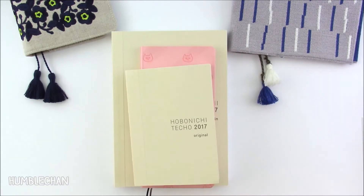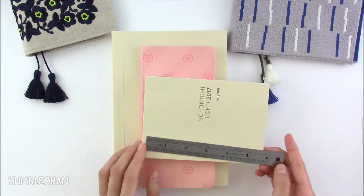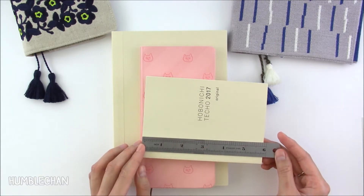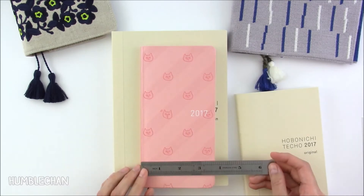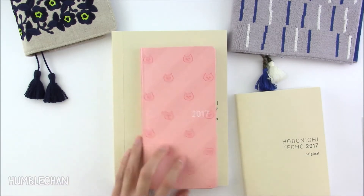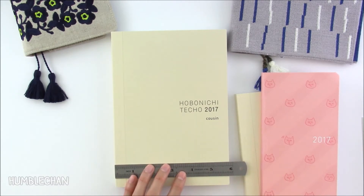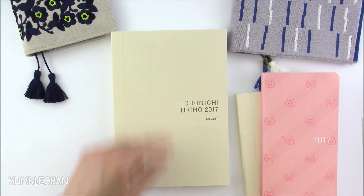Let's start with the sizes. The A6 is a little over four inches wide and almost six inches tall. The Weeks book is almost three and three-quarter inches wide and almost seven and a half inches tall. And the A5 is a little over five and three-quarter inches wide and eight and a quarter inches tall.